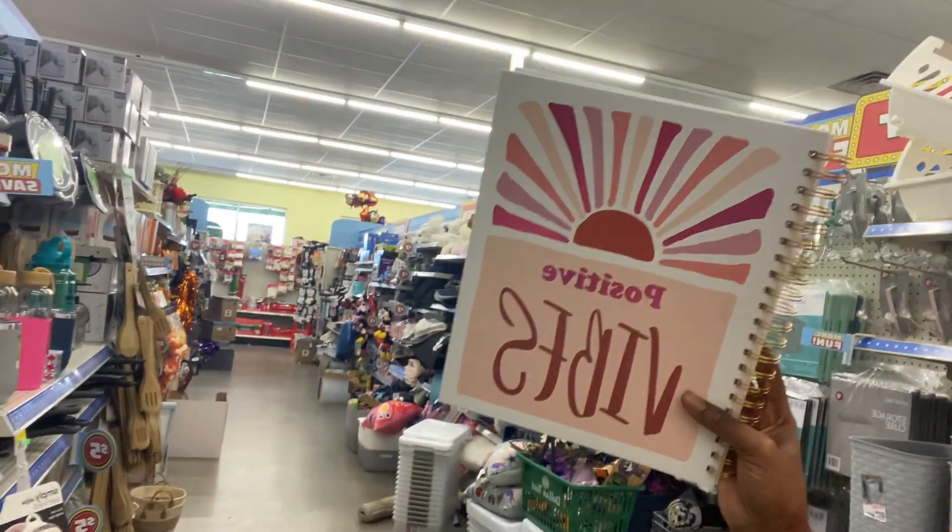Oh, this is cute — y'all look what I found! Look y'all, this is so pretty. This is so cute, let me put this in my basket, I'm gonna get this. You see y'all? All right, let's go.